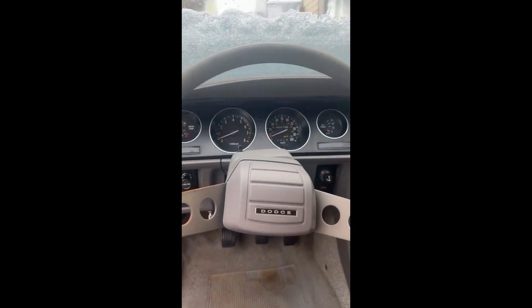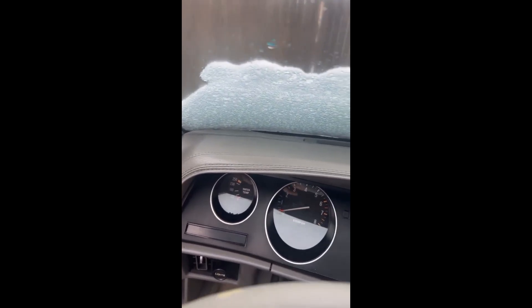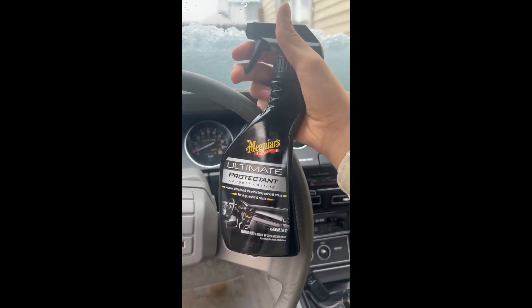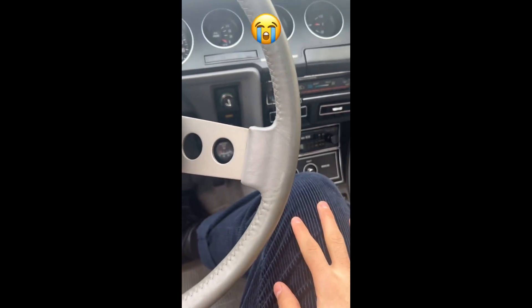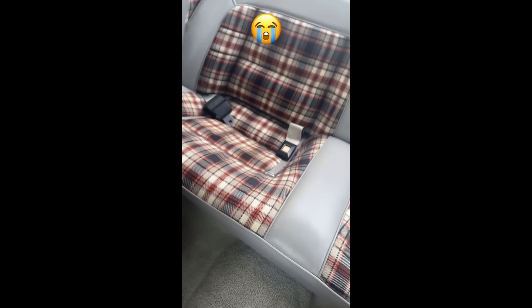To prevent the dash from cracking anymore — I believe there are some small cracks in it — I'm going to start applying this. I just cannot get over how this looks. I am distraught. Look, everything is just crumbling. It feels so delicate. I don't ever want to bring a passenger in here right now. It looks so bad. And the weird thing is, everything else looks perfectly fine.